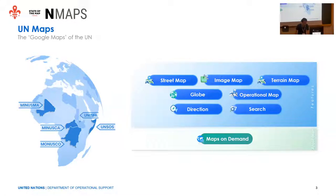We also have a web application called Maps on Demand. It is used by peacekeeping personnel who are not GIS professionals — they can produce cartographic products directly from this application.